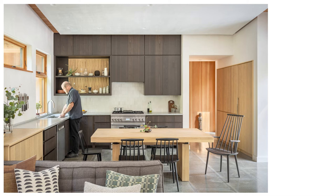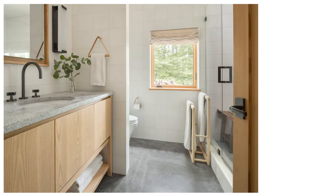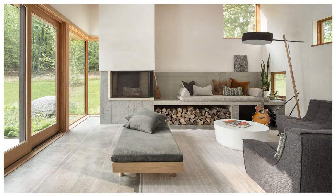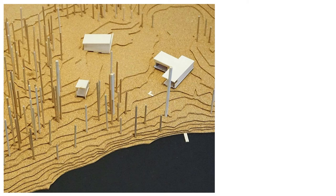Our clients had a very specific vision but also allowed us a lot of freedom in exploring the design process with them. As much as they wanted a home with certain concepts built in, they wanted a home that felt at home on this specific site — so they were open to a site-specific design process that included surveying the site and observing quantitative as well as qualitative information, which yielded the final design.